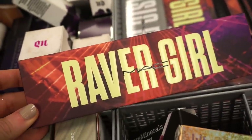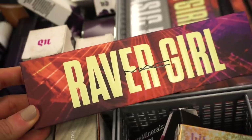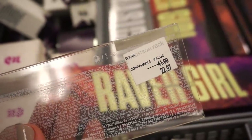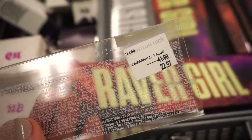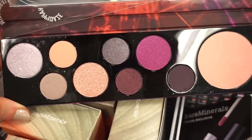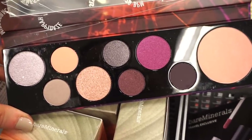We got some MAC palettes here — I absolutely love these, love the color stories. This one right here is Raver Girl. The original value of these palettes is $41, here $22.97. At TJ Maxx these retail for $19.99 but you rarely find them there. Raver Girl is so pretty — we get a selection of mattes and metallics with a rosy-toned story.